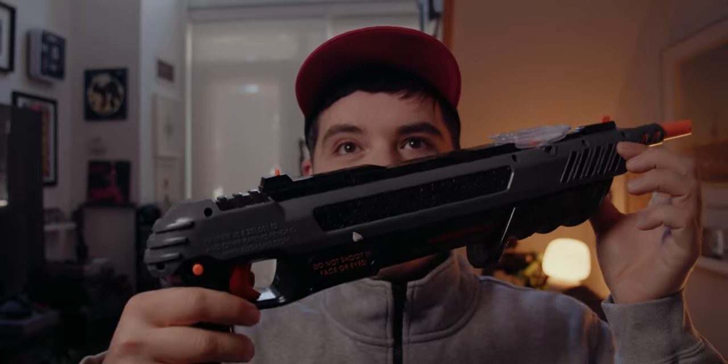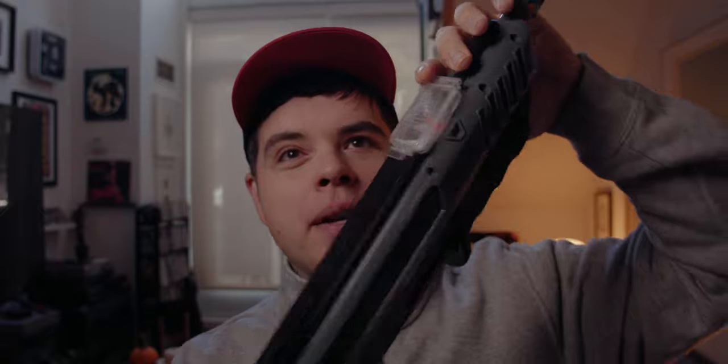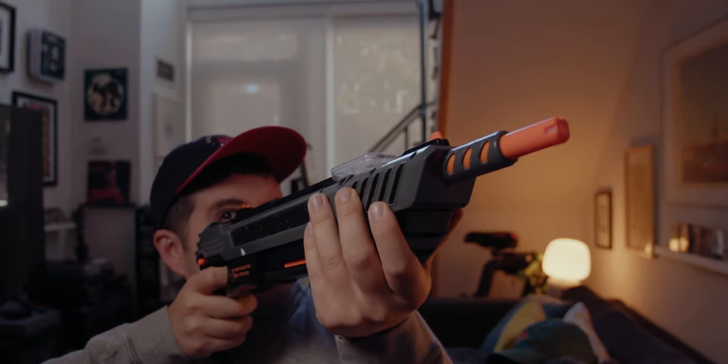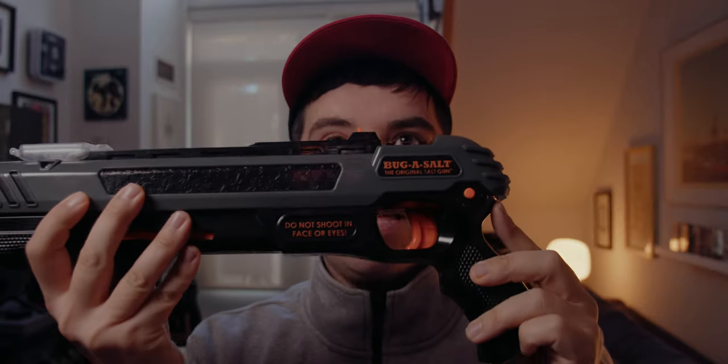That brings us to outro time. So this is a bug gun — you cock it back, fill it up with salt, turn the safety off, point it at a bug, and it shoots a load of salt that basically disintegrates the bug. I have a TikTok on this that blew up for absolutely no reason. They call it the Bug-A-Salt — get it, bug assault — it's about 50 bucks, a really dumb purchase but fun. Anyway, I'm Pastor Masso, hope you liked this video, and don't cross me or I will shoot a load of table salt at your face.